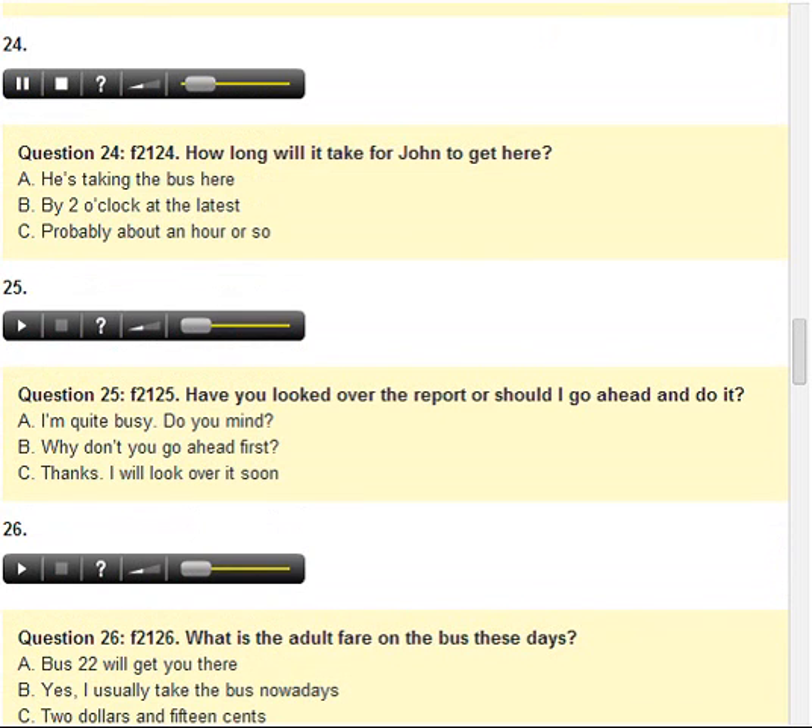Number 24. How long will it take for John to get here? A. He's taking the bus here. B. By 2 o'clock at the latest. C. Probably about an hour or so.